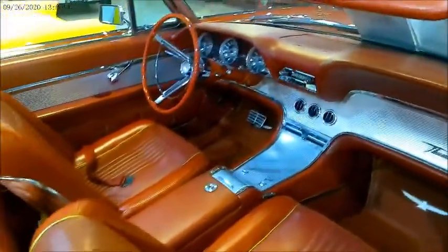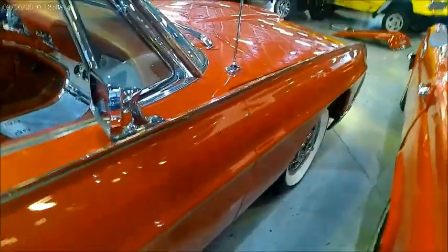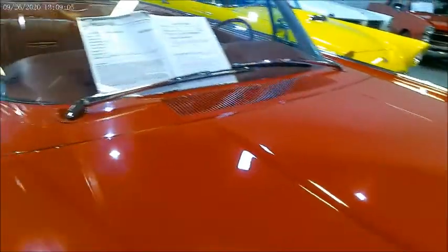They certainly had a very big fan base and very distinctive styling. Notice that stainless fin that goes all the way back to the rear, and those huge tail lights in the back are like rocket exhausts. Kelsey Hayes wheels, which you'll notice — a very high dollar item.